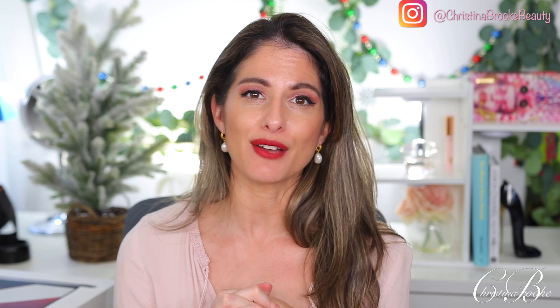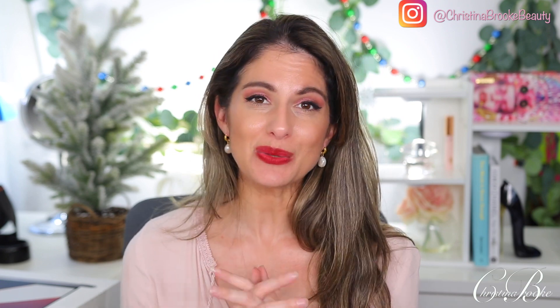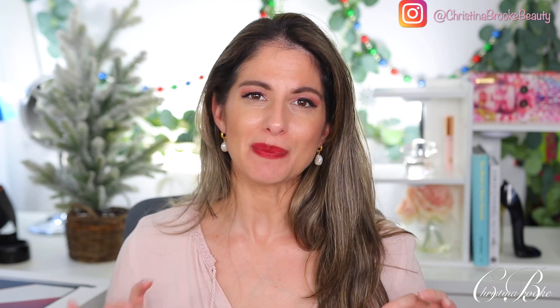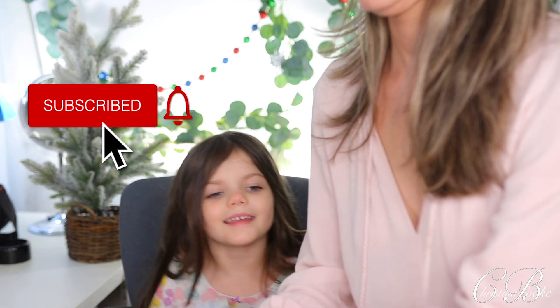That's everything from today's haul! I still have H&M and Abercrombie stuff coming in, and I'll be doing a fashion haul combining both — some really cool pieces I think you guys will love. I hope you enjoyed the video — leave your comments below. Did you get anything cool during the Black Friday sales? It feels like every company just kept the sales going after Black Friday anyway. I'll talk to you guys later — don't forget to subscribe, bye!